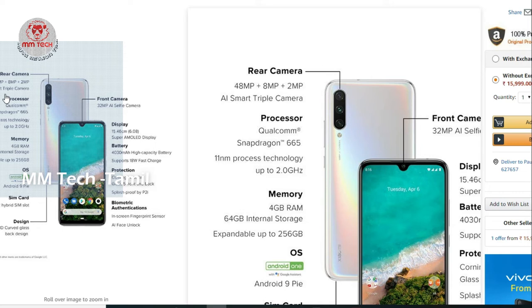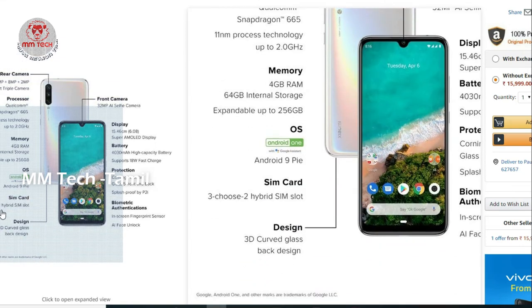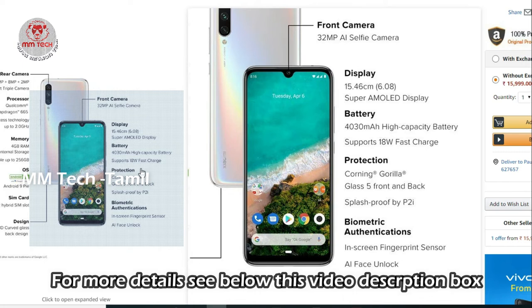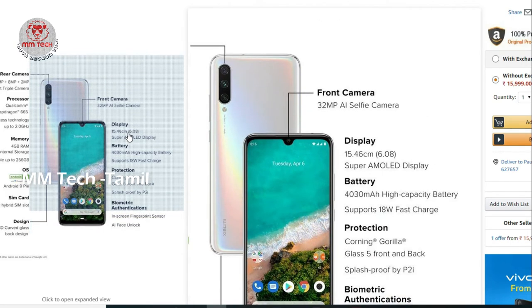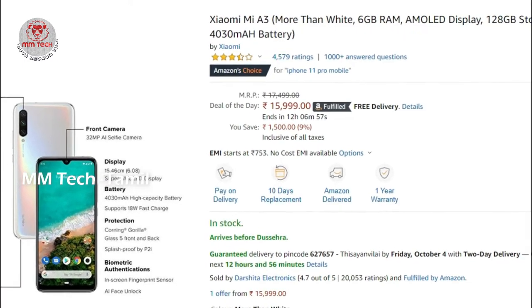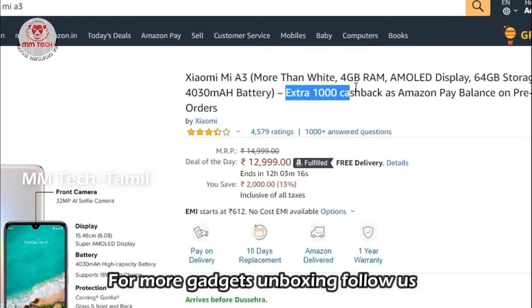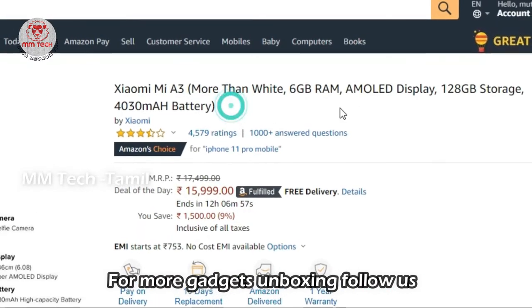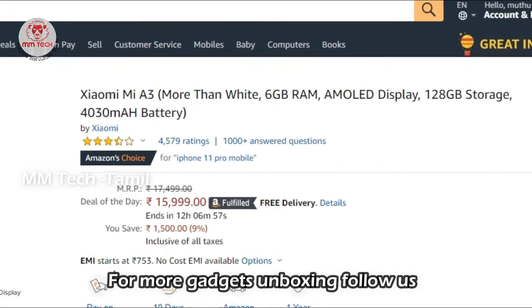The internal storage is 64GB. The OS is Android 9. There is a hybrid SIM slot, bio-authentication face lock, and Corning Gorilla Glass 5 protection on front and back. The battery is 3880 mAh. The front selfie camera is 32MP. Cashback is available via Amazon Pay Balance, with a personal offer as well.